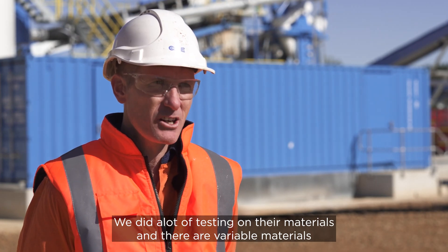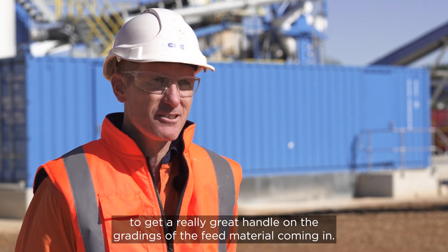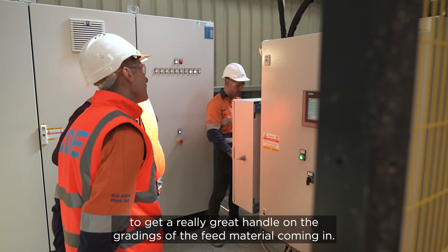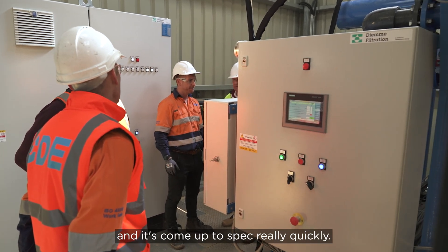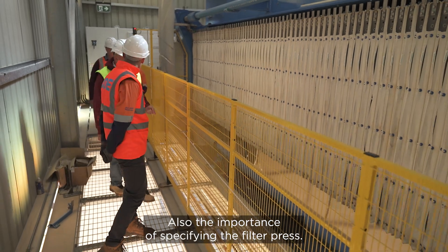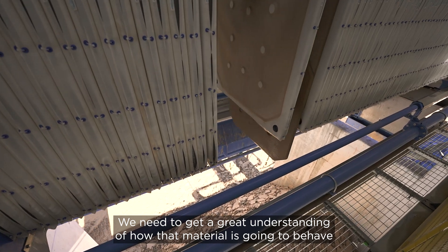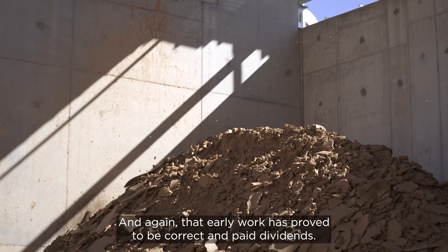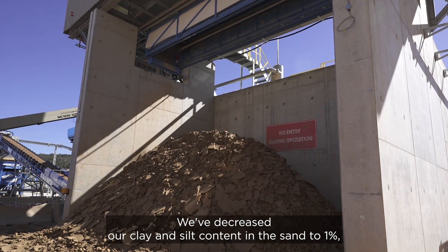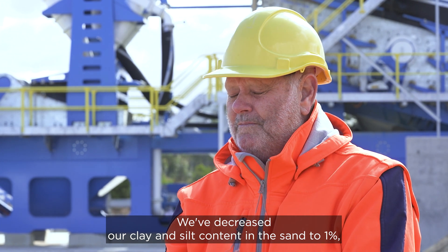We did a lot of testing on their materials — there are variable materials coming out of the site — to get a really great handle on the gradings of the feed material coming in. This proved out when we commissioned the plant and it came up to spec really quickly. The importance of specifying the filter press: we need to get a great understanding of how that material is going to behave in that pressing cycle. That early work proved to be correct and paid dividends. We've decreased our clay and silt content in the sand to 1%.